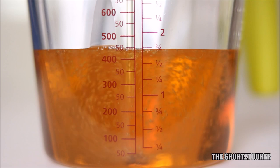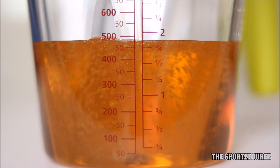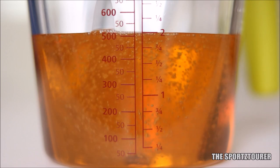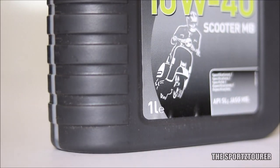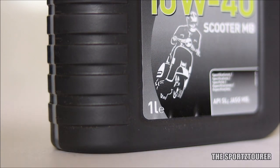None of the companies are paying me to say this, but I think I should add this point — that unlike most of the scooter engine oils, this oil comes in a 1 litre pack, which should be helpful for scooter owners with an oil capacity of more than 800 ml.